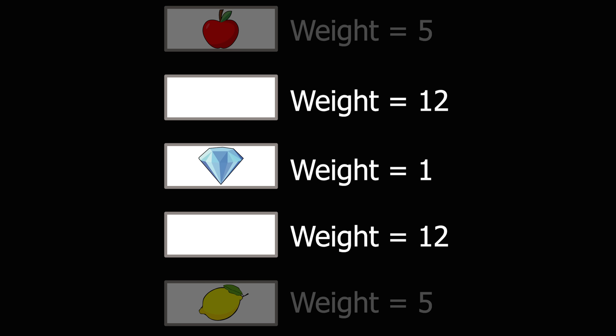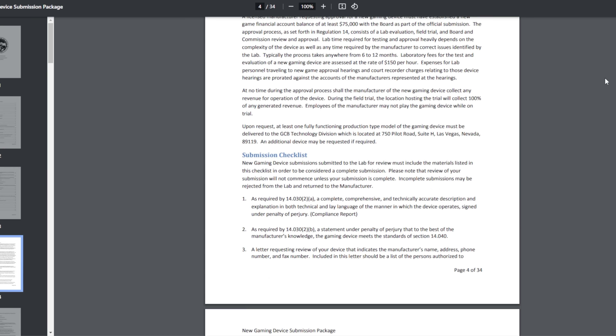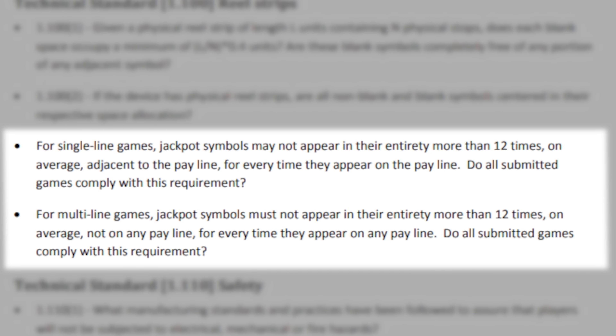There are two ways that they can legally accomplish this, both involving weighted reels. One way is by heavily weighting the blank spaces right next to the jackpot symbol. If the virtual reel has a hundred blank spaces, why not put a lot more of them right next to the jackpot symbol? With all those blank spaces there, the player's going to randomly land on them, and since there's so many, it's going to happen a lot. Take some blank spaces from the opposite side of the wheel and put them next to the jackpot — it doesn't change the odds at all, but the player's going to land the reels right next to the jackpot all the time. This is common practice. The Nevada Gaming Commission regulations actually allow designers to build in 12 near misses to the jackpot for every time the player actually lands on the jackpot.